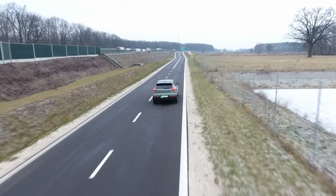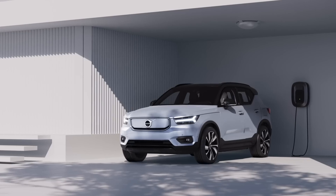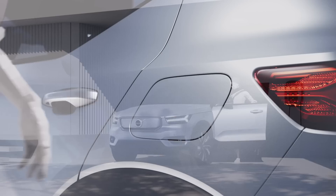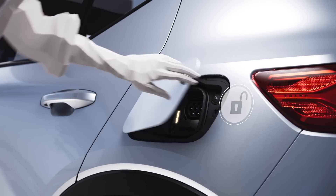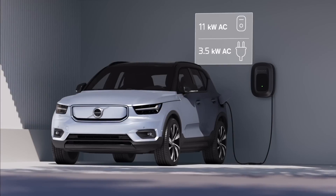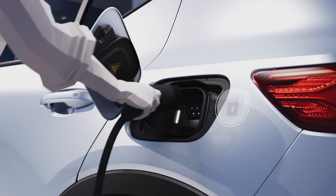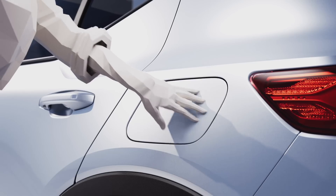As everybody is electrifying their fleets, Volvo doesn't want to stay behind — it wants to lead by actually getting rid of the internal combustion engine by 2030. By electrification, Volvo means going all-out electric, not just offering hybrids or mild hybrids. Going back to the XC40 Recharge Twin, this is Volvo's first full EV, even if it is based on the popular IC model.